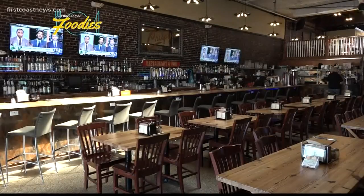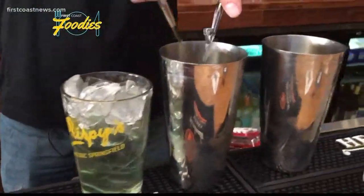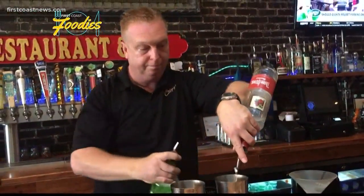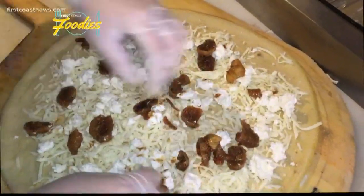He's no stranger to the food and beverage industry, having worked more than 25 years as a bartender. Which is why here at Crispy's you can expect custom-made cocktails along with his popular New York-style specialty pizzas. Each pizza is named after local streets right here in Springfield.